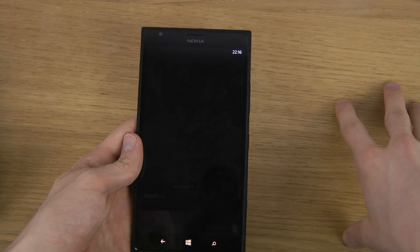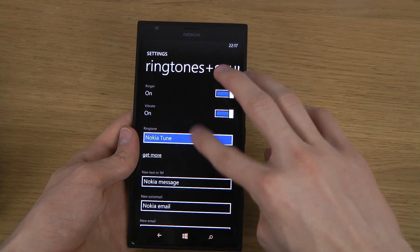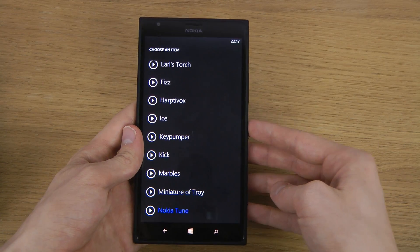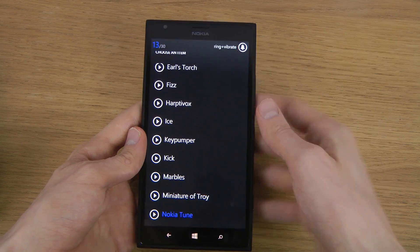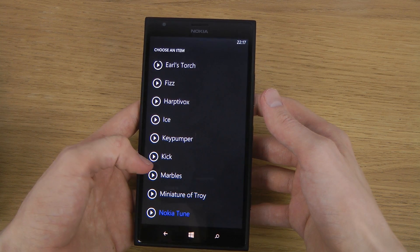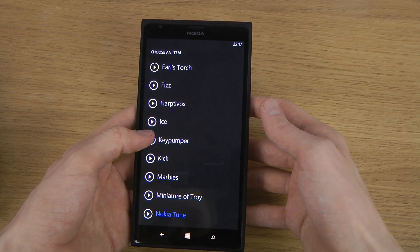And then Ringtones and Sounds — let's check this out. Let's see here, so that's the first one. They seem to be having some traditional ones here.